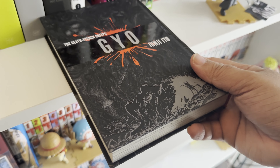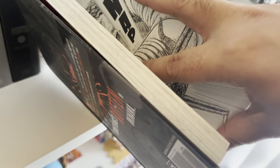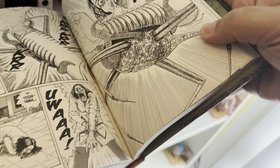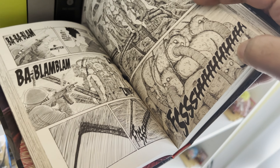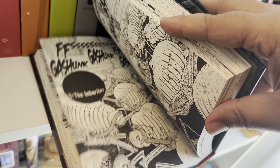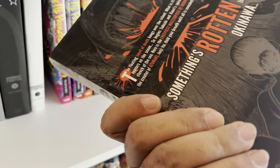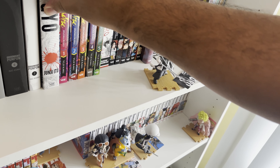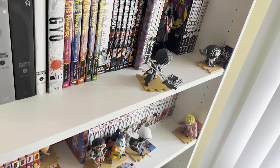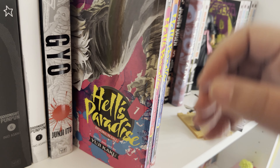Next up is Gyo — this is a Junji Ito banger. It's a book about fish. It gets very very brutal, very disgusting — it involves a fish that leaves a stench in its path and basically destroys an entire village. There are many disgusting things in it. Overall Junji Ito is the man if you like horror. I read this front to back and loved it.